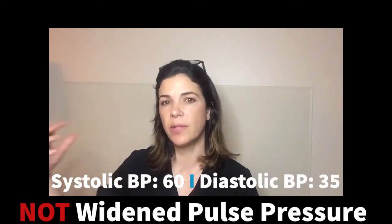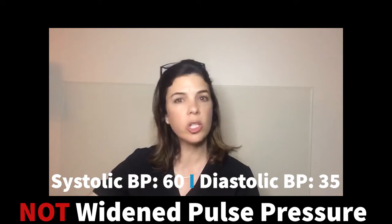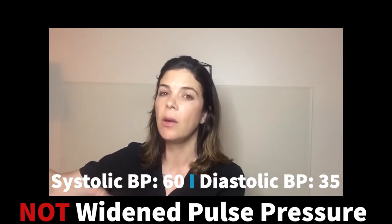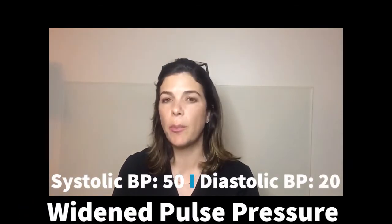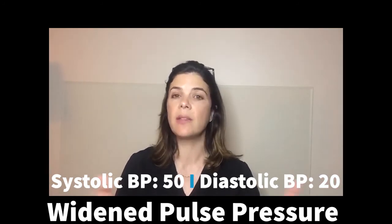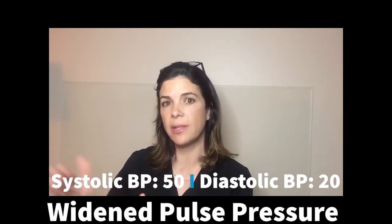For example, if you have a systolic blood pressure of 60 and a diastolic blood pressure of 35, that is not a widened pulse pressure, because you double the 35 — 35 plus 35 is 70, which is more than 60. However, if you have a systolic of 50 and a diastolic of 20, that is a widened pulse pressure because you double the 20 and get 40, which is less than 50.